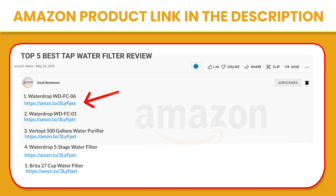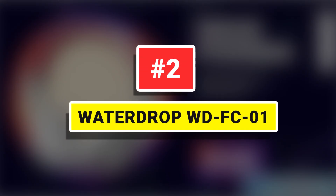The faucet water filter is available for the kitchen, bathroom, pet drinking, RV, etc. If you like this product, please click the link in the video description for a better price and original product.